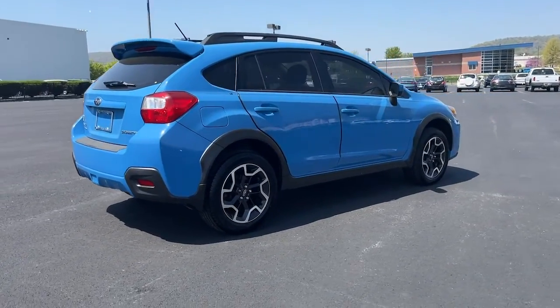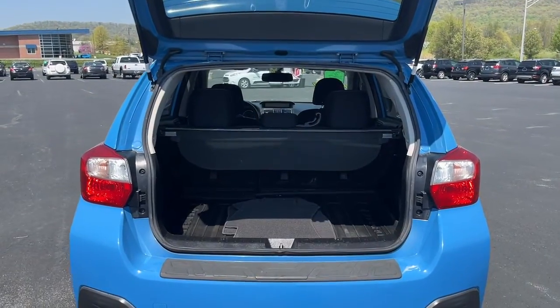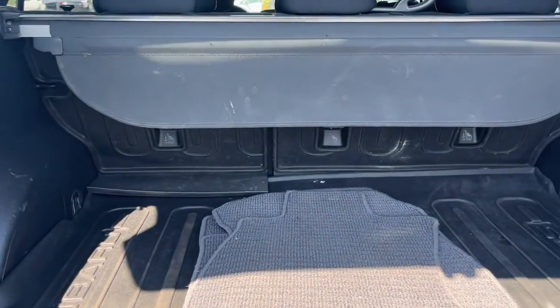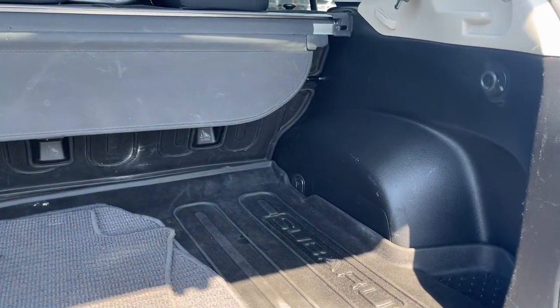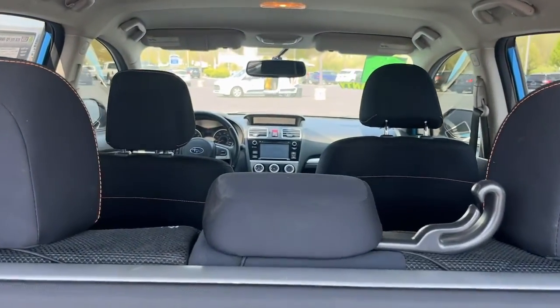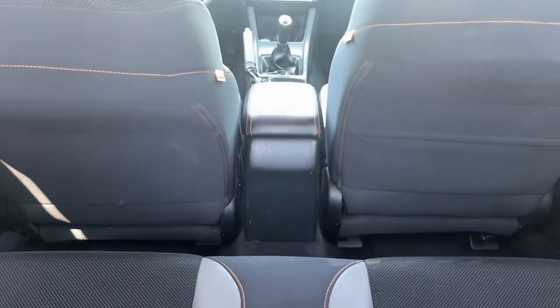These are just some of the great options this vehicle comes with: keyless entry, backup camera, heated mirrors, fog lamps, steering wheel audio controls, electronic stability control, aluminum wheels, heated front seat, alarm, and rear spoiler. Get the features you want at an affordable price in this well-appointed Crosstrek.